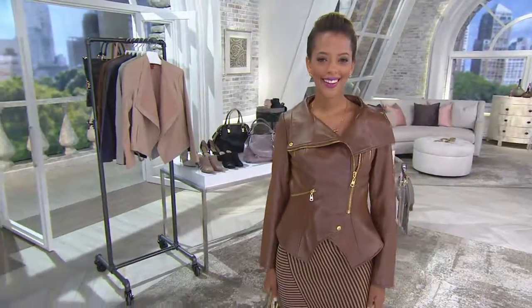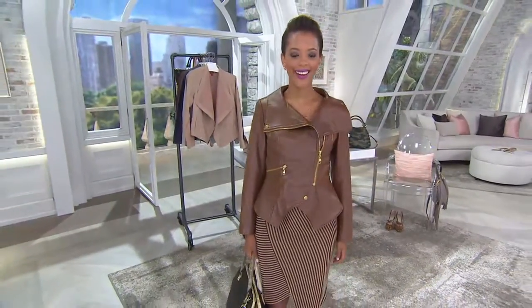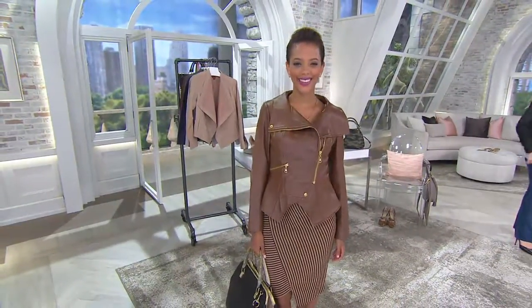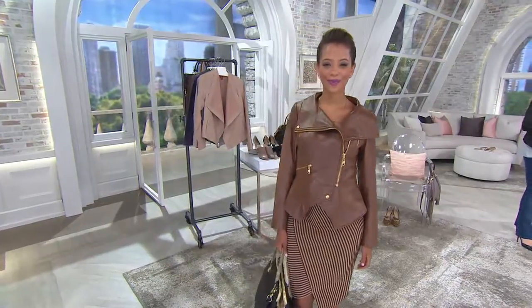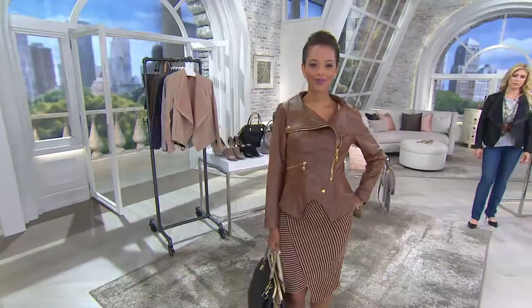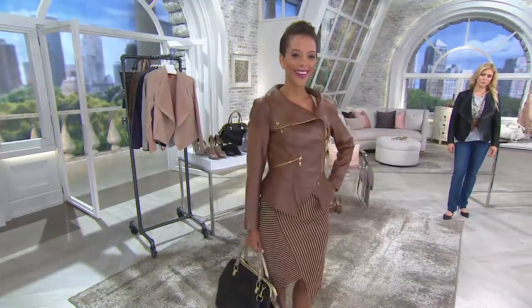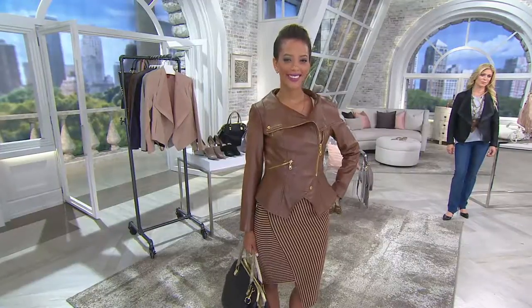Who has one jacket in their closet? No one — we all have bunches. So here it is, item 256717, six easy payments of $40 and 99 cents. Shipping and handling is free and it's kind of fabulous.